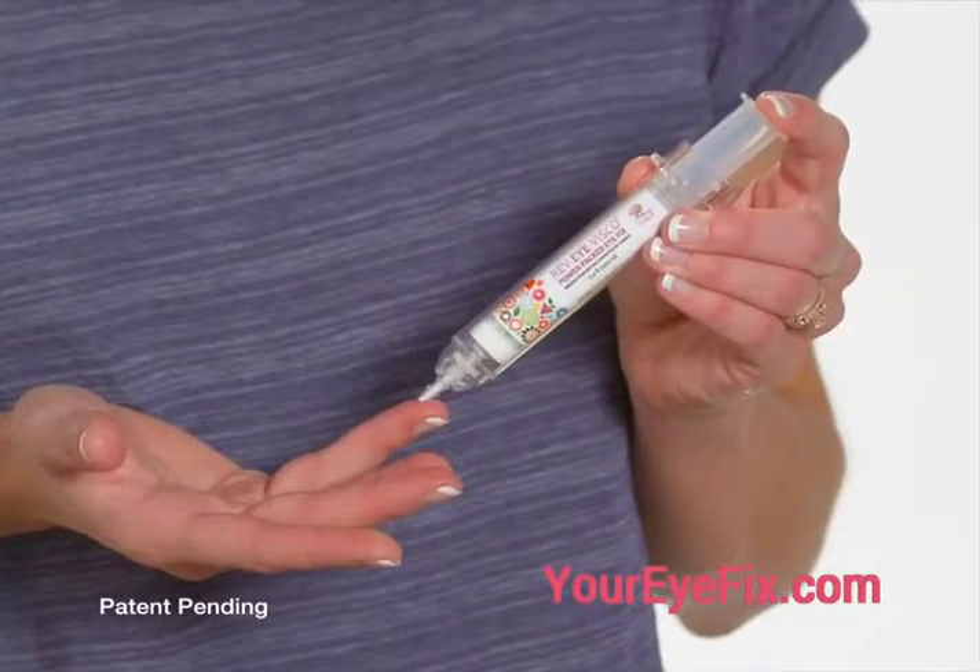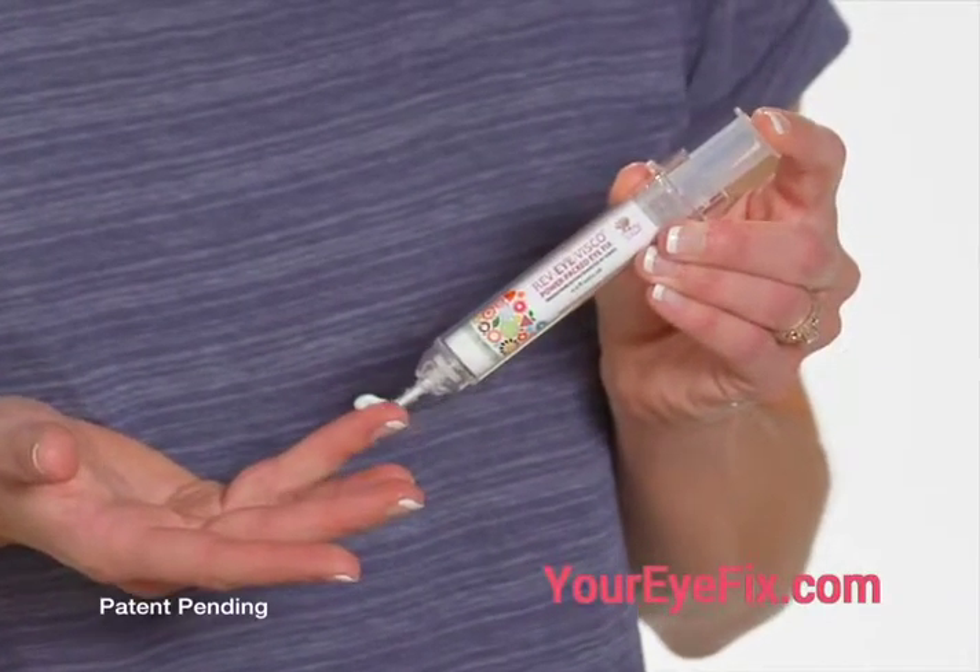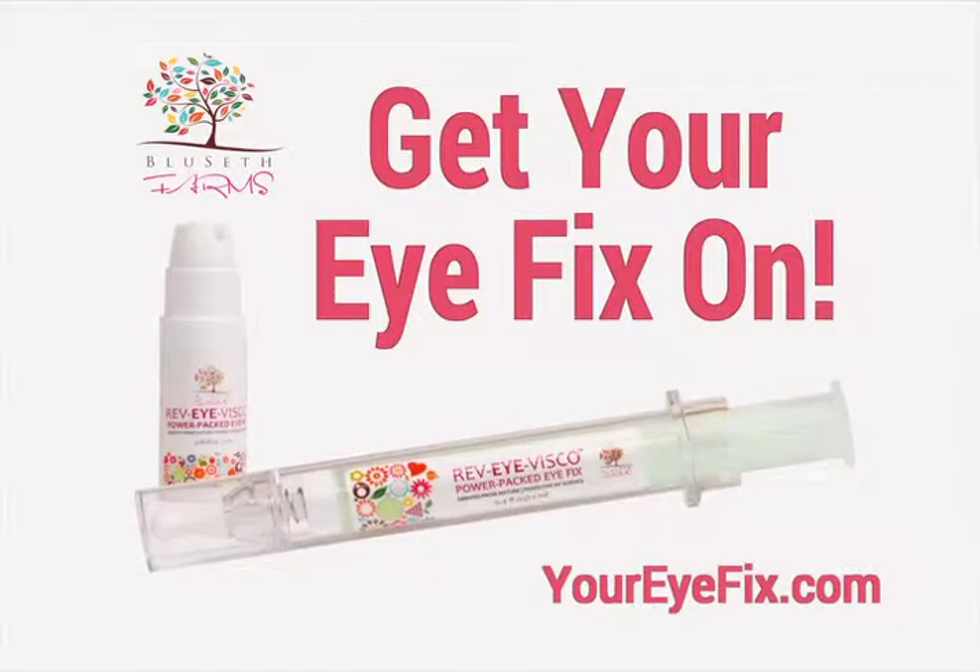Perfectly metered doses are delivered every time from our unique syringe design. Get your eye fix on with Rev.I.Visco. It's also cruelty free.